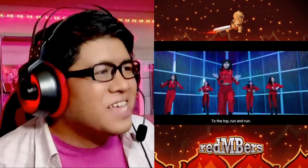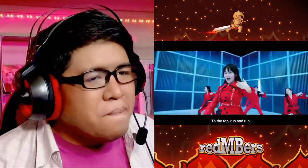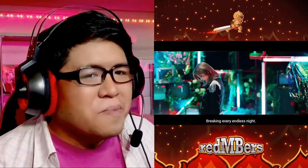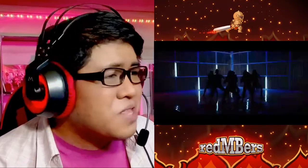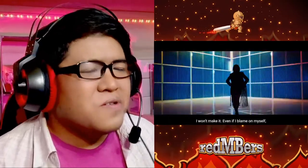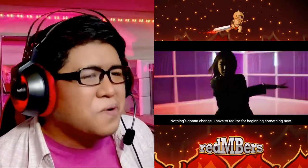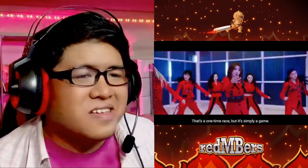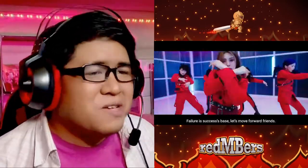This actually sounds like an anime OST track, more so than a lot of the other previous releases. It's probably the electronic piano synth. I'm loving Dami's flow here.